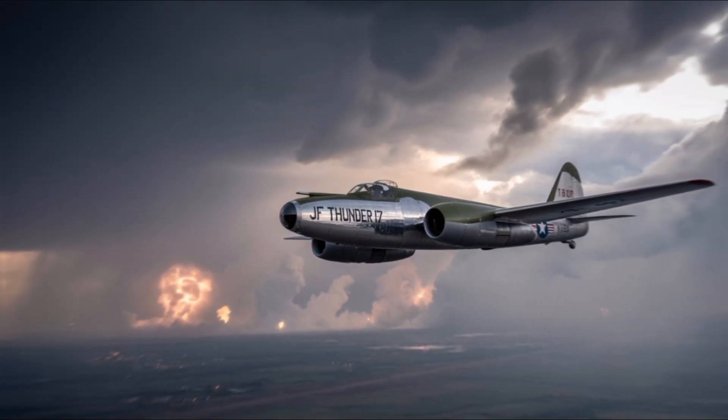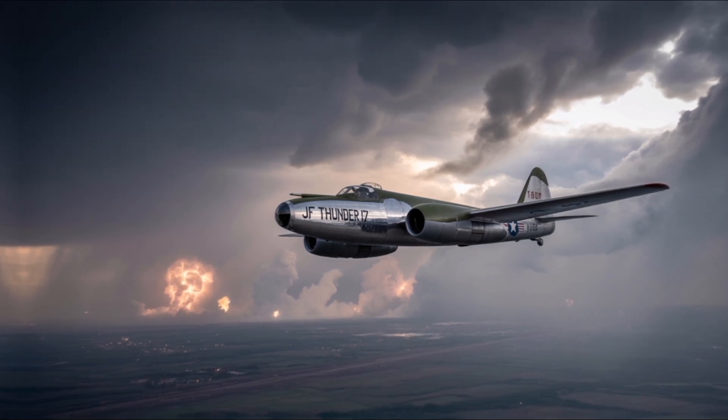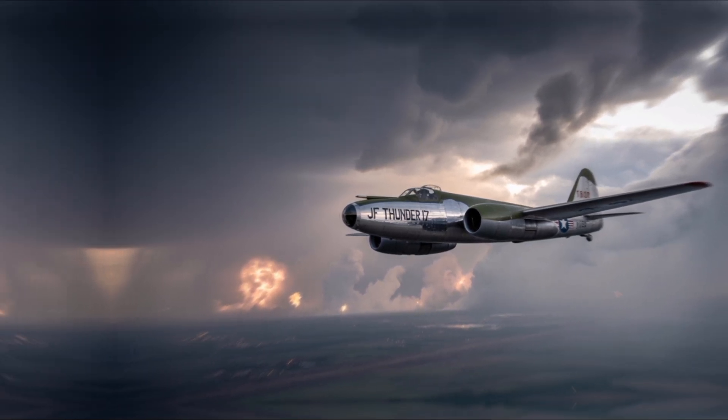Powered by a Russian RD-93 turbofan engine, the JF-17 can reach speeds up to Mach 1.6 and has a ferry range of approximately 2,037 kilometers.